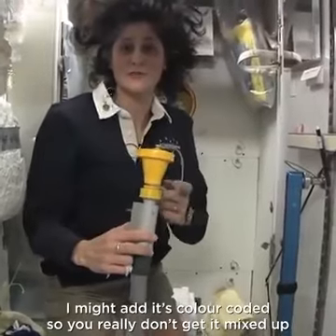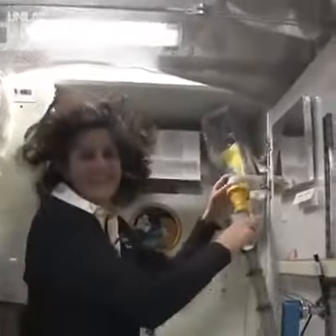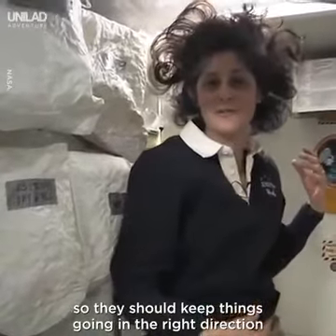I might add it's color-coded, so you really don't get it mixed up, which is nice. This is yellow for number one. And both of these have a little bit of suction, so they should keep things going in the right direction.